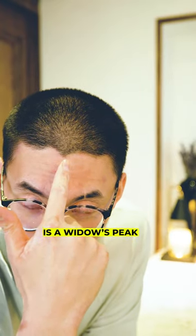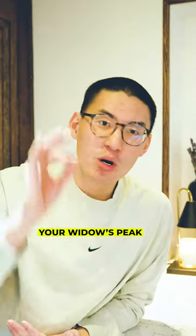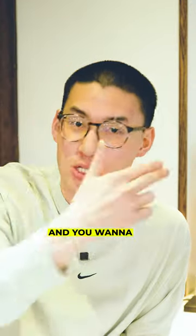This is what you're gonna do with your widow's peak. This right here, my friends, is a widow's peak, and here's why you're gonna wanna keep it natural. Keeping your widow's peak natural is gonna help you provide longevity to your haircuts, unless you're rocking a buzz cut and you wanna try getting it in a lineup.